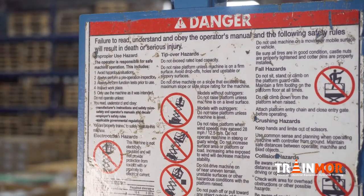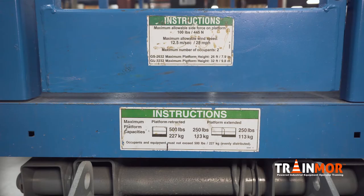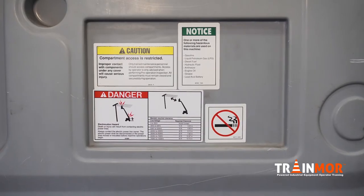If you cannot, return to your service provider and mention this to them. They will have a label kit that will be able to be placed onto the equipment should you have labels that are not legible. If you do not want to get into a liability issue, check out your labels and make sure they are all on your truck properly.